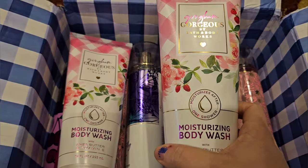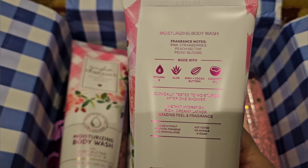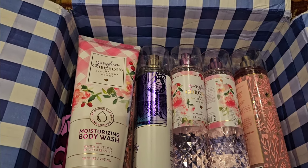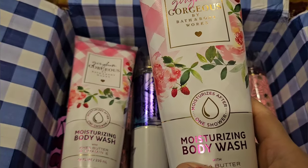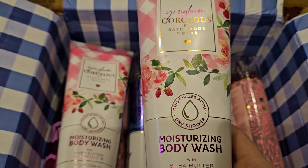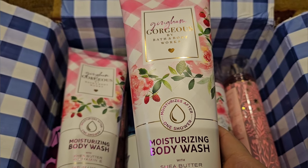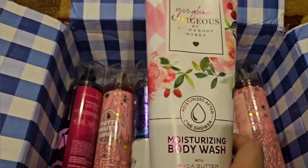Then I decided to pick up two of the Gingham Gorgeous Moisturizing Body Wash. It has scent notes of Pink Strawberries, Peach Nectar, and Peony Blooms. I just love Gingham Gorgeous — it smells so good. It's like the perfect pretty, girly, summery scent. It's fruity but it's floral. It's just really, really gorgeous. It totally lives up to its name, and I love this scent. So I picked up two more.